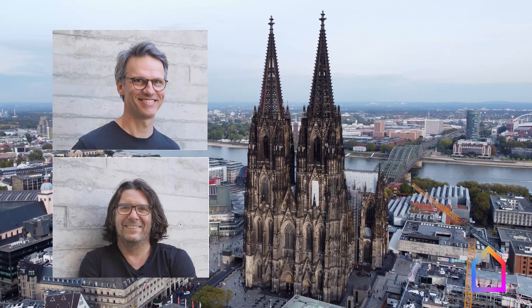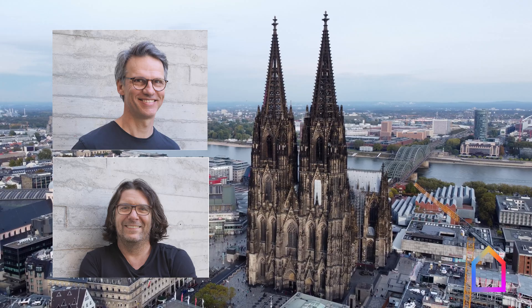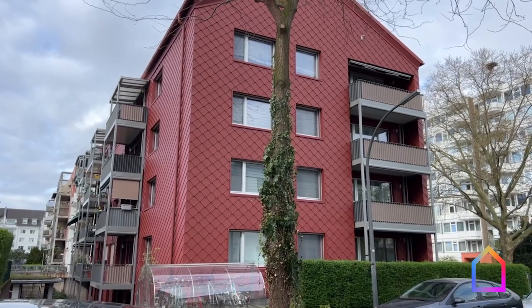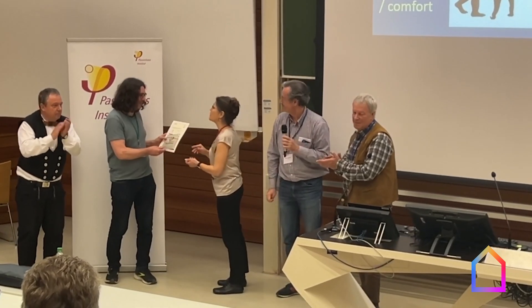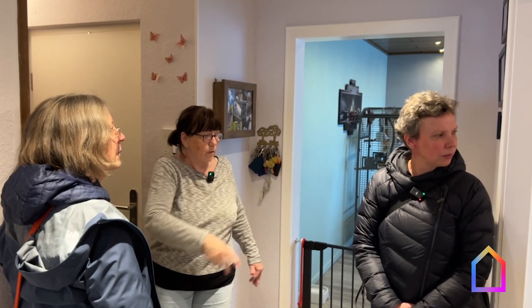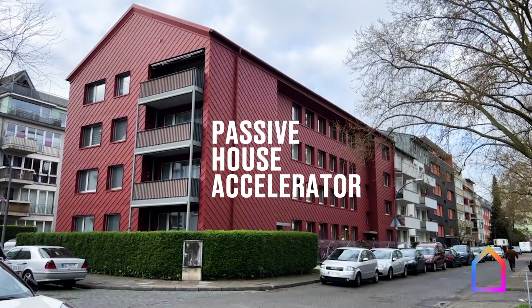In Cologne, Klaus and Michael took on the seemingly impossible, completing a rigorous retrofit pilot project in just two months. When time is your biggest enemy, the details can be equally daunting. How did they make it happen? And what do the tenants have to say about this innovative approach?